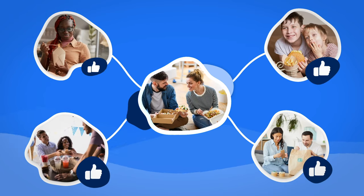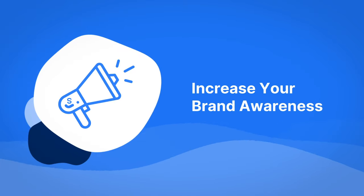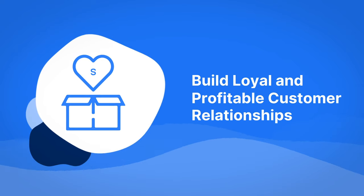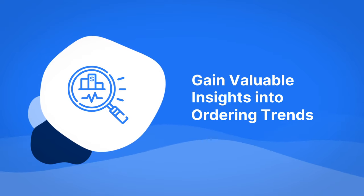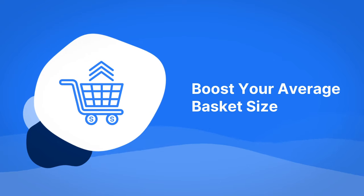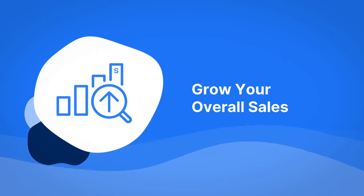We're giving control back to the restaurant owner so you can start building profitable relationships with your customers. With Smooth Commerce you can increase your brand awareness, build loyal and profitable customer relationships, gain valuable insights into ordering trends to more effectively market your customers, boost your average basket size, and reduce reliance on third-party marketplaces and grow your overall sales.